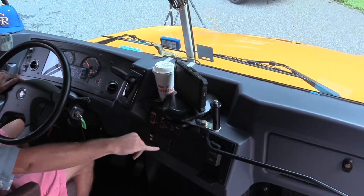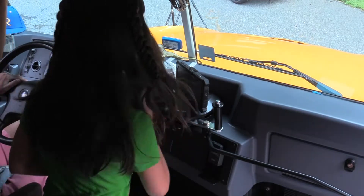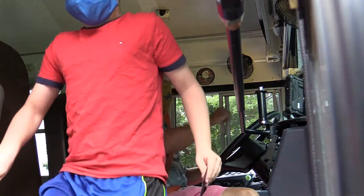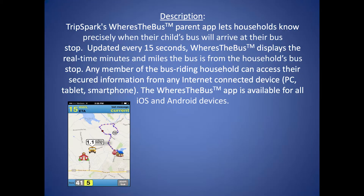When the student arrives at school and exits the bus, they can scan their barcode again and the parent app will be updated with the time and location of the exit. This new feature works in conjunction with the Where is the Bus app that has been very well received since its introduction a year ago.